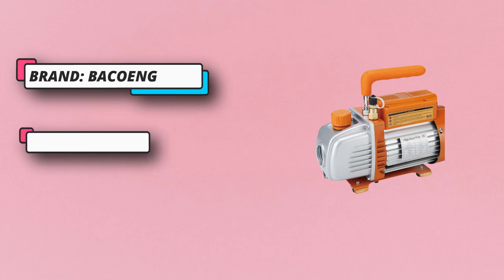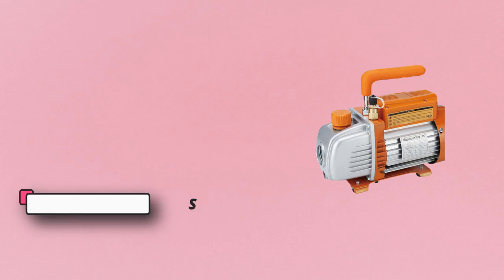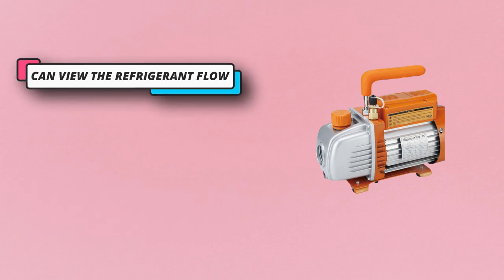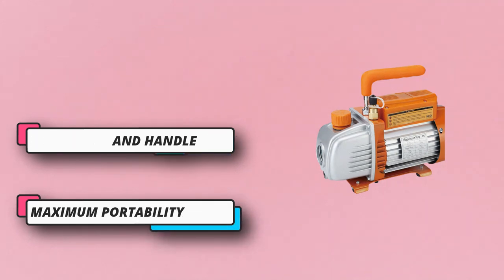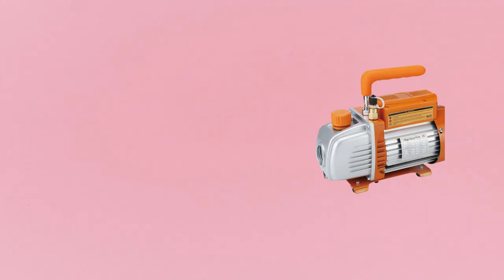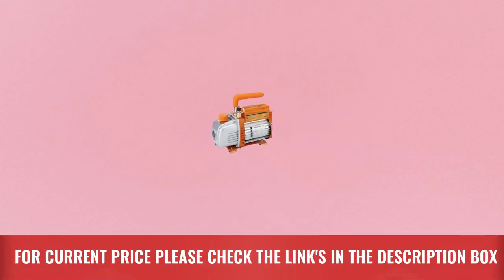The motor comes with a thermal protection feature to avoid thermal failure. The AC vacuum pump has an oversized glass that allows you to view the refrigerant flow. It is enclosed in an aluminum alloy casing with a rubber handle for easy handling, and you can also get a tool bag for maximum portability. For current price, please check the links in the description box.